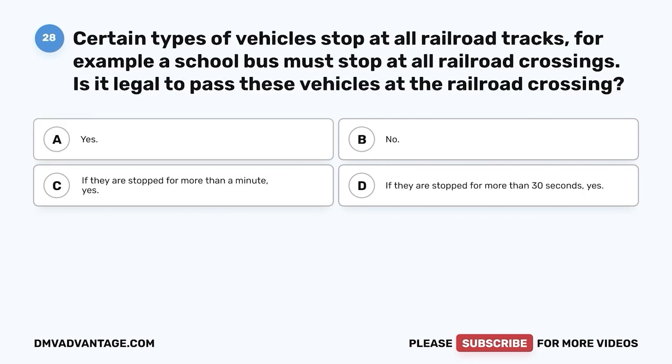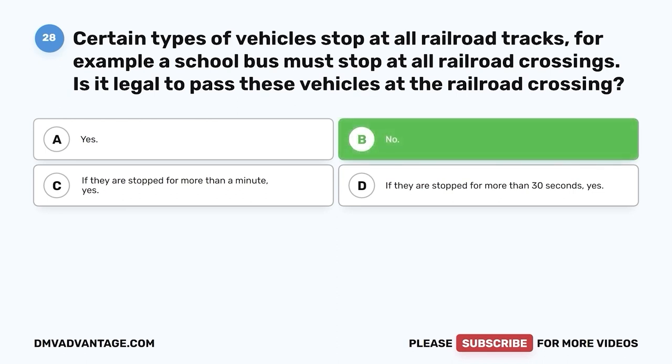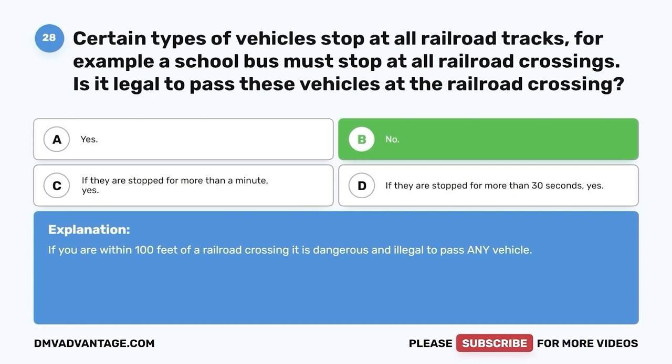Question 28: Certain types of vehicles stop at all railroad tracks. For example, a school bus must stop at all railroad crossings. Is it legal to pass these vehicles at the railroad crossing? A. Yes. B. No. C. If they are stopped for more than a minute, yes. D. If they are stopped for more than 30 seconds, yes. The correct answer is B, no. If you are within 100 feet of a railroad crossing, it is dangerous and illegal to pass any vehicle.